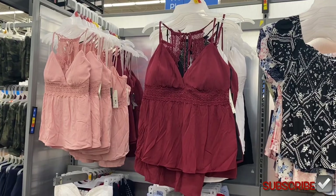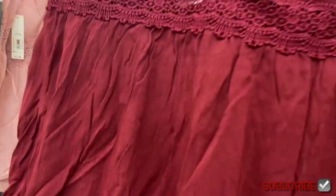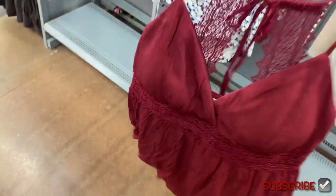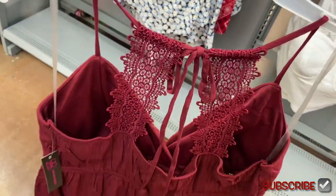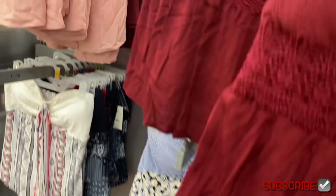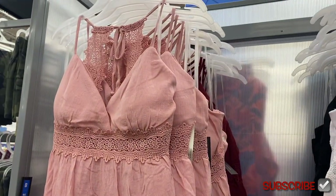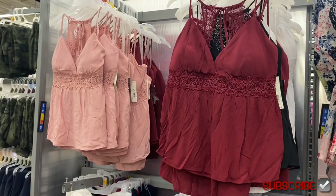They also have these new lace tank tops — so adorable. I forgot to get one last time; I was so excited shopping and walked out without it. See how it ties right there? It's really cute with lace detail that gathers. I love this maroon one, but I think I like the pink one better. It's got molded cups too.